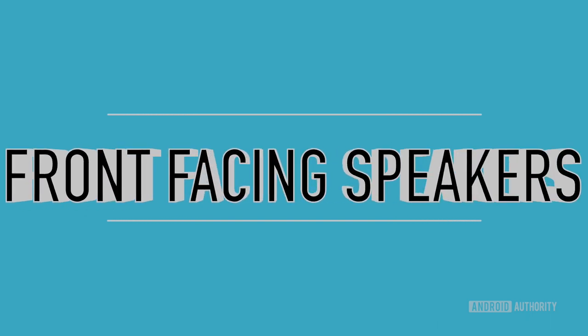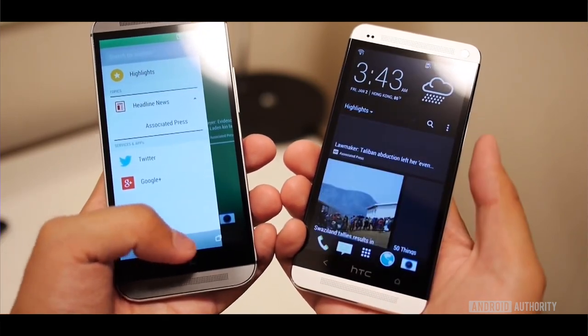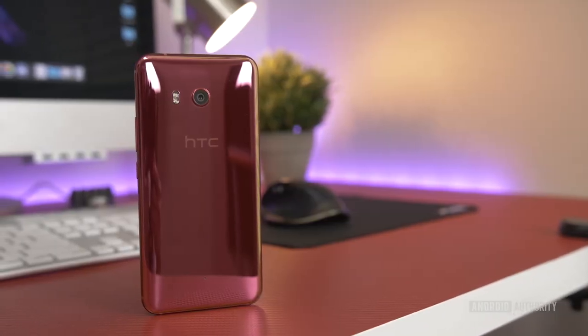Next up is front-facing speakers. Front-facing speakers still exist, so this falls more on the trending-down side of things. HTC is the first company that comes to mind here — they basically pioneered front-facing speakers with the One M7. The feature trickled to their mid-range Desire lineup, and other OEMs followed: Motorola with the Nexus 6, Huawei with the 6P, ZTE with the Axon 7, and Alcatel with their Idol series. But even HTC themselves eventually dropped front-facing speakers for a different speaker setup.